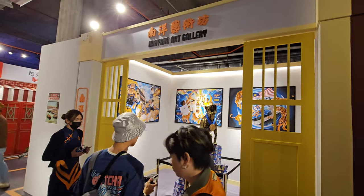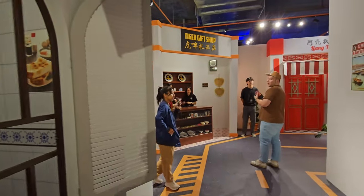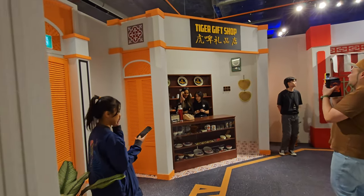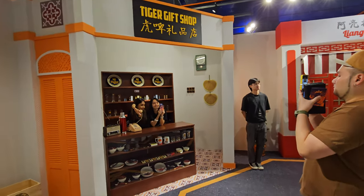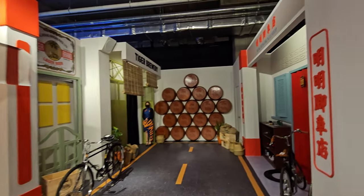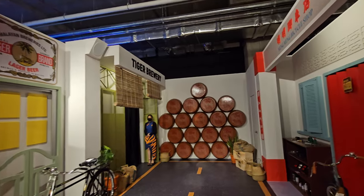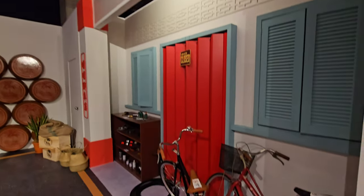And then there's a Lanyang Art Gallery. It also has a Tiger Gift Shop. The next stop is definitely the Tiger Brewery. And there's a bicycle shop over here with definitely a lot of bicycles on display today.